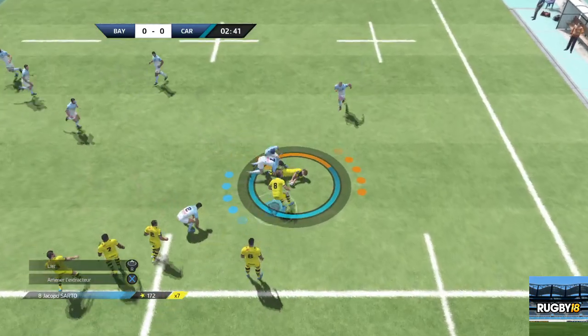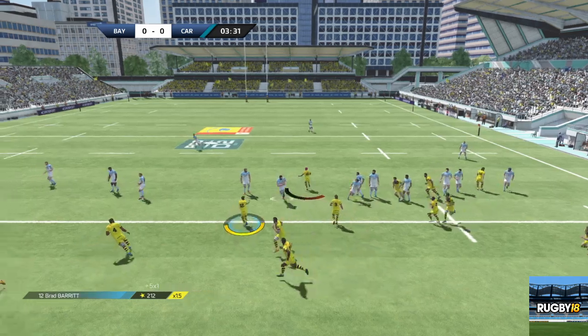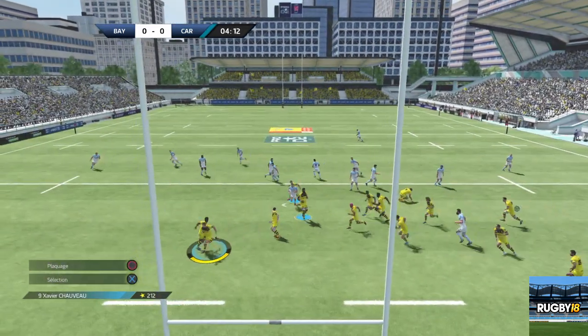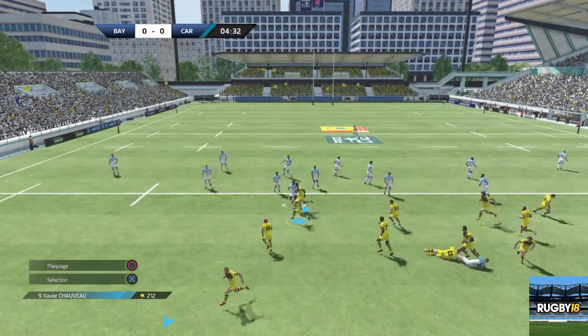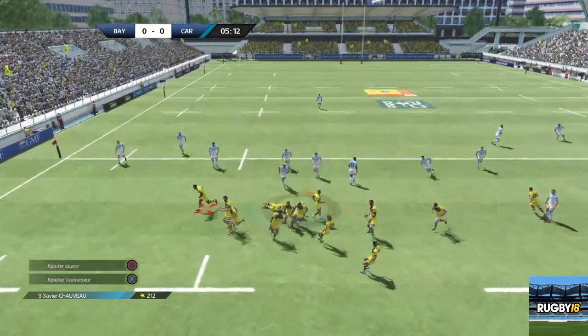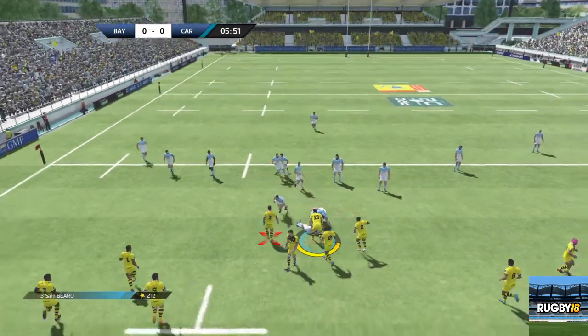Il faut du soutien pour le contest. À la libération, Jimeno. Mauvaise passe qui n'atteint pas son destinataire. Il a pris l'intervalle, il y va tout seul. C'est le plaquage dont ils avaient besoin pour ne pas prendre l'eau. Un plaquage décisif, bien exécuté, rien à dire.